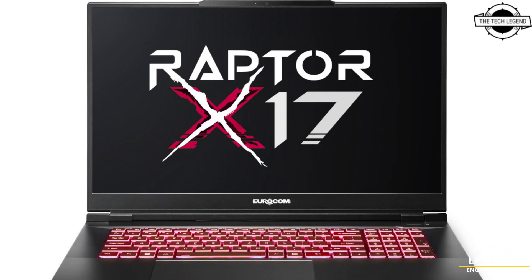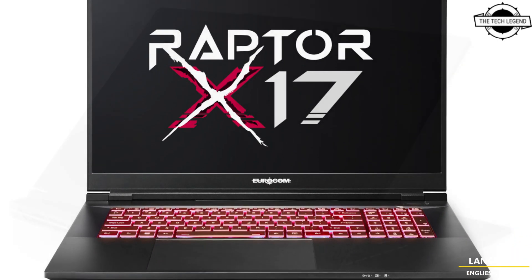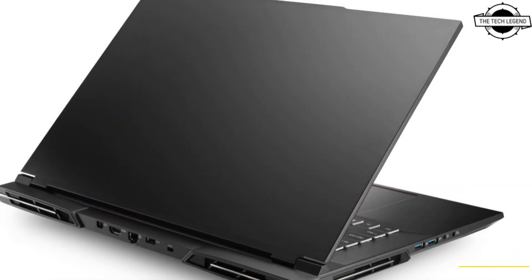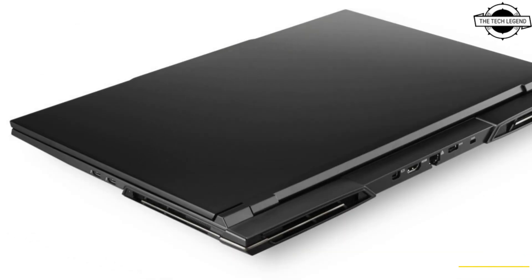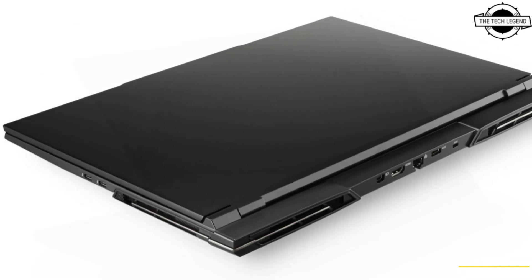Hello friends, welcome to the TechLizzen channel. Today I will talk about the Eurocom Raptor X17 Mobile Supercomputer with RTX 4090 and Intel i9-13900HX.